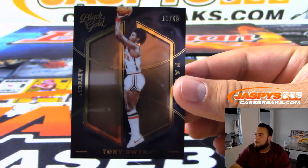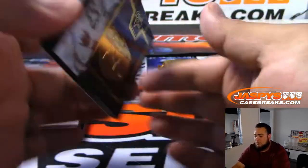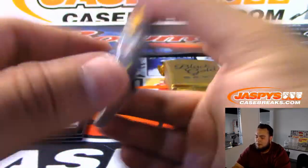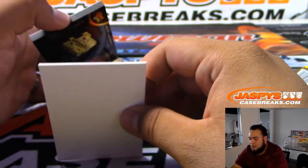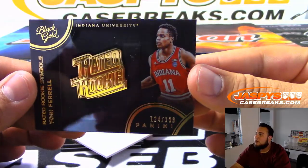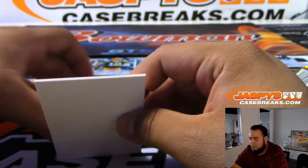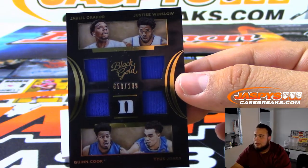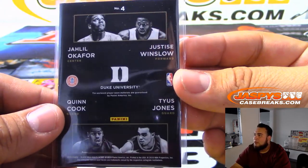11 of 49 — Tony Gwynn to start off, spot one, Arthur. Then an Emblem, spot seven, 17 of 199 — Karis Levert, spot seven, Steven Yarmul. A rated rookie — Yogi Pharrell, 124 of 199, spot four, Brandon. Then we got a quad, 158 of 199, spot eight SKS — that is Julie Oldford, Quinn Cook, Justin Wendlow, and Tyus Jones.